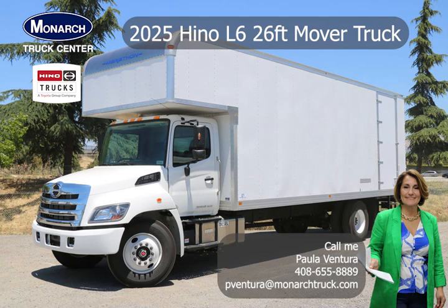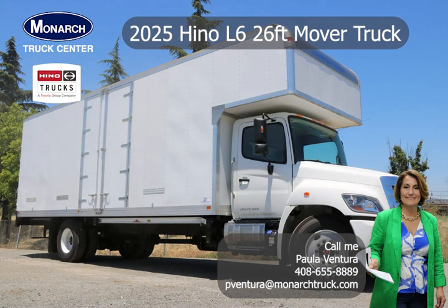Hello truck buyers, Paula here from Monarch Truck Center. I have a beautiful 2025 Hino L6 26-foot Lowepro Movers truck, equipped with a Cummins 6.7B diesel, Allison transmission, air brakes, air ride suspension, and a lot more.